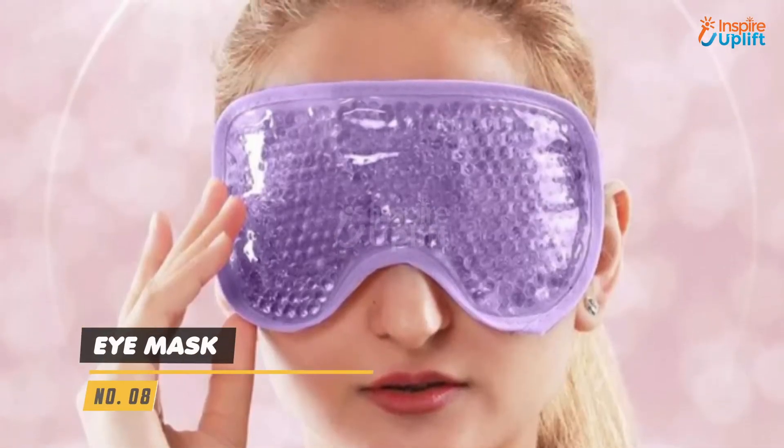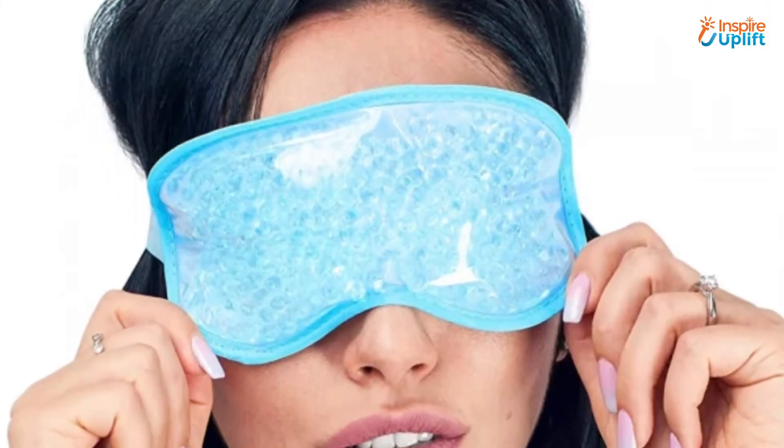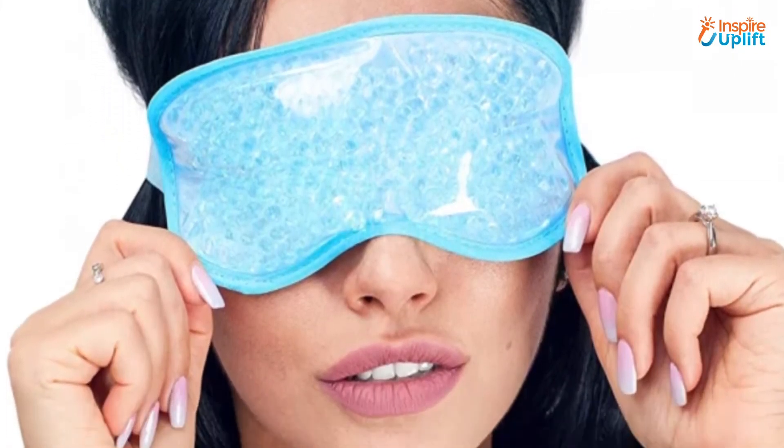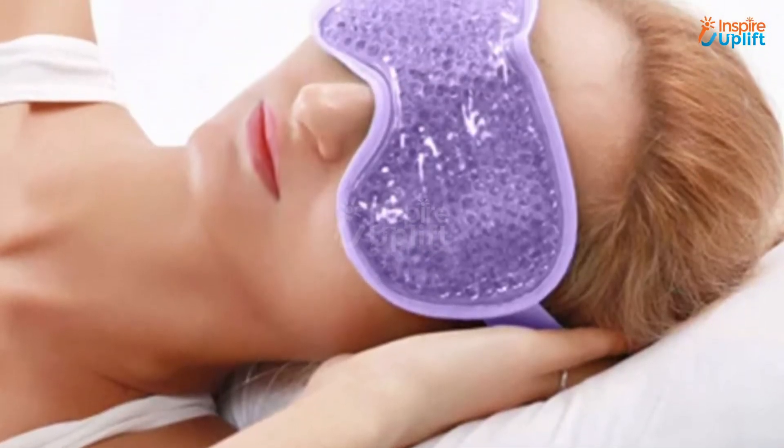At number 8 we have eye mask. This eye mask has a polymer gel filling that can give an instant cooling sensation to a throbbing head upon refrigerating for a few minutes. It can help your mommy lessen the morning puffiness along with relieving painful red eyes.